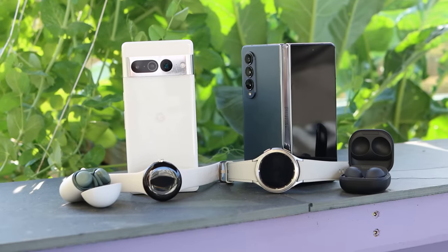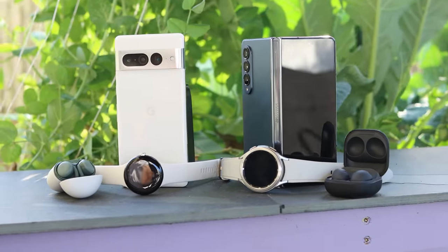So if you are an Android user, is the Galaxy ecosystem or the Pixel ecosystem actually better? And furthermore, what features do you miss if you try to mix and match them as opposed to just going with one ecosystem? I've been testing these ecosystems side by side for a while now, and I have the answer.